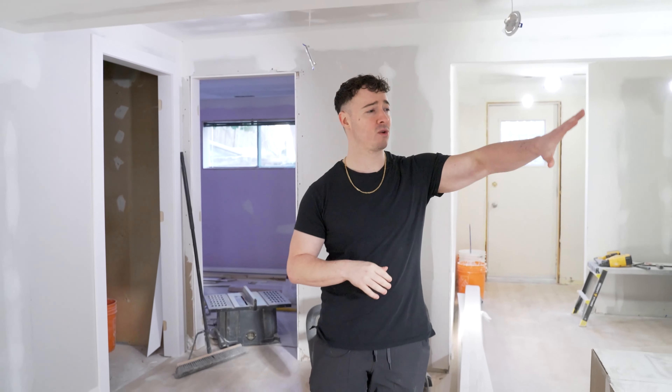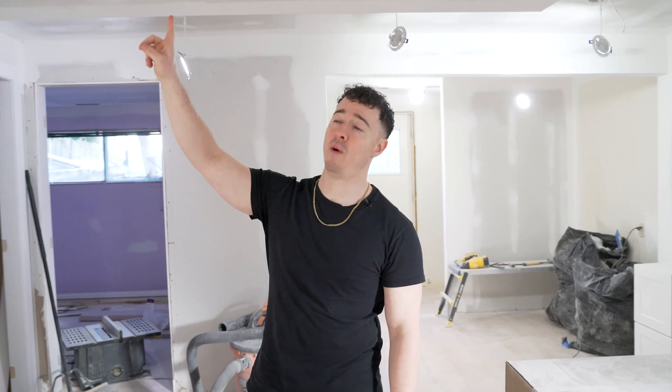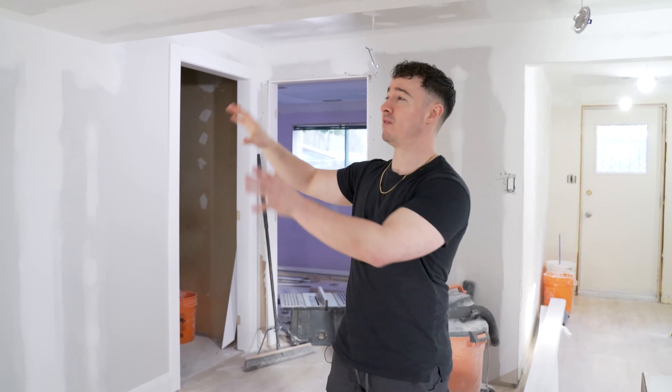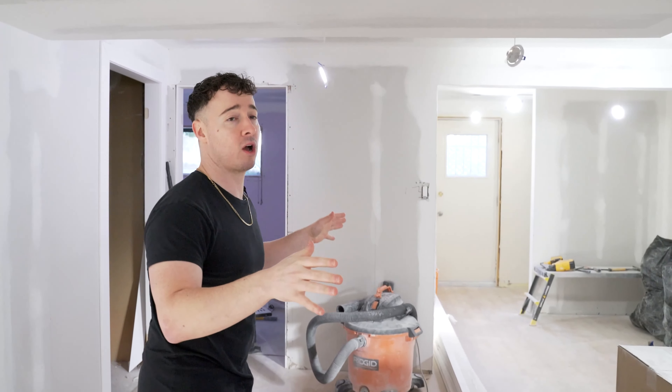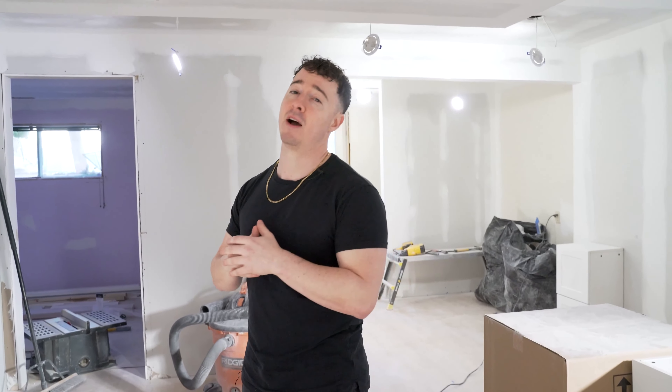Down here in the basement unit, this corner over here actually used to be a bathroom. And over on this side, this actually used to be a staircase that went up to the main floor. So what we did is we blocked everything off, moved the bathroom over to this side, and this whole open area here is going to be an open concept kitchen with a new full island. We took it from one bed to two bed, and this type of unit would probably rent around $1,750 a month.